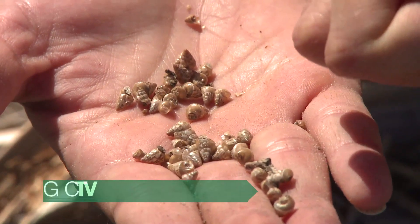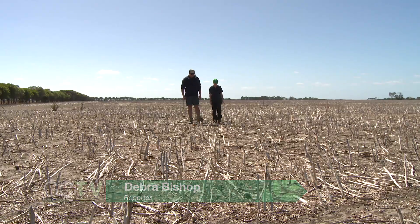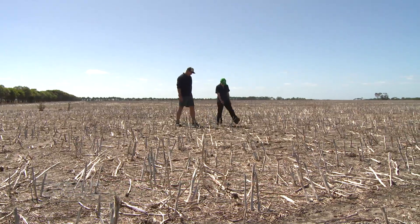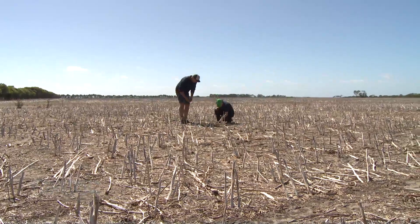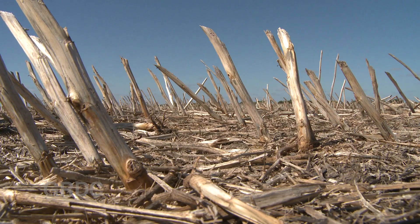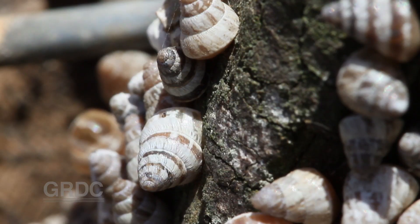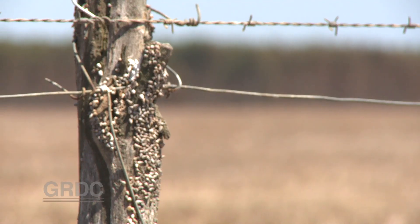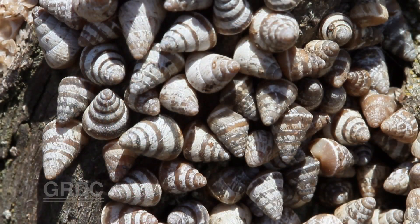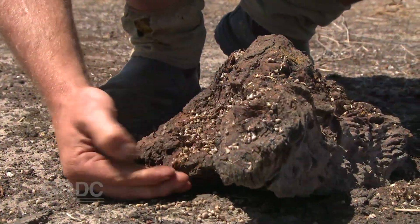Tiny but troublesome, conical snails are an increasing problem for some growers in Australia's southern cropping regions. Look at that — you've just got them all under the stubble here. East of Albany on WA's south coast, colonies of snails cluster on fence posts and burrow in soil and thick stubble such as canola, contaminating harvested crops and clogging equipment.